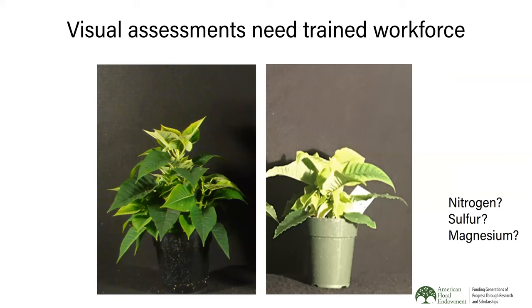Most growers use visual assessments — walking the greenhouse and noticing discoloration as an indication of physiological or nutrient disorders. There are two issues with visual monitoring. First, you need real experience to correctly detect the issue — whether yellowing is nitrogen, sulfur, or magnesium deficiency requires significant expertise. Second, by the time damage is seen visually, it's probably too late to correct the plant. Experience requirements and delayed correction are the two major issues with visual assessments.